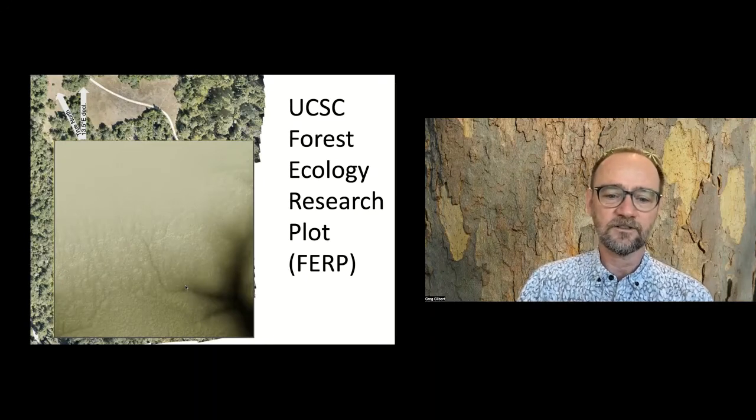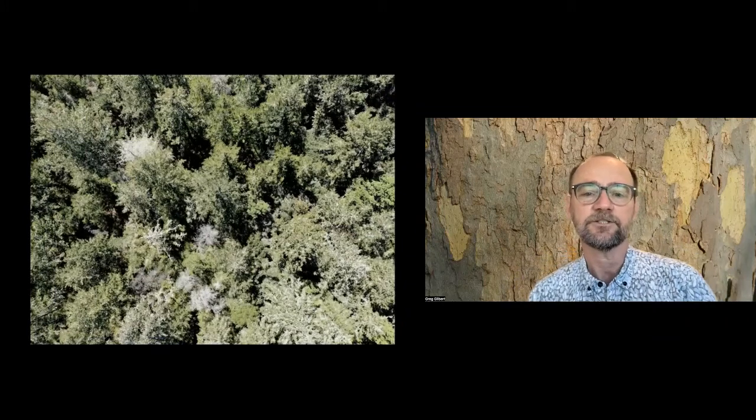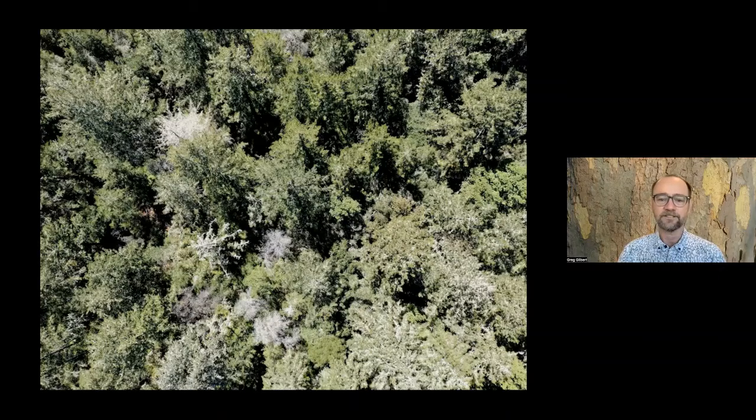Drones are quite cool, and my research program, largely driven by a current graduate student John Detka, has gotten very involved in using drones for all kinds of things, including collaborations with folks in the engineering school. But really, if we want to understand what's going on in forests, you've got to get in and walk around the forest and see what's happening and look at the individual trees - where they are and how they're doing. And that's pretty much what we want to talk about today.